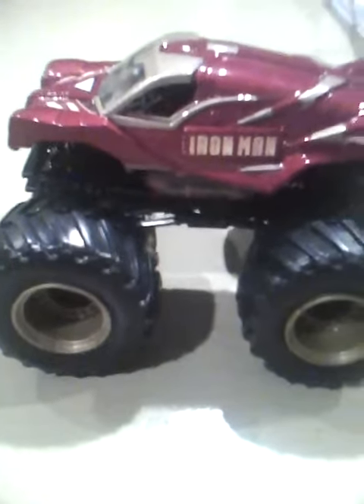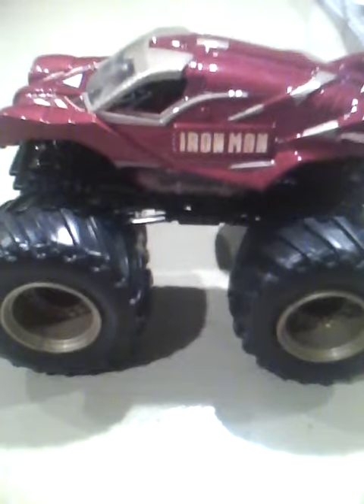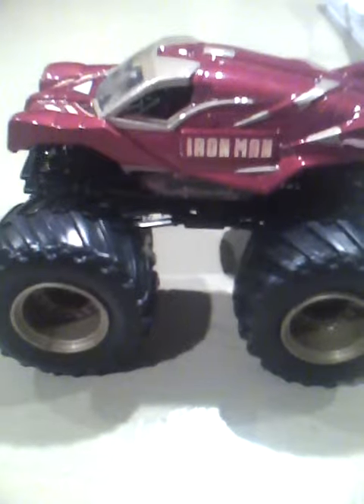I have almost 200 trucks, and she thought I didn't have it. I was so excited when I found out I got it, and it was pretty awesome.